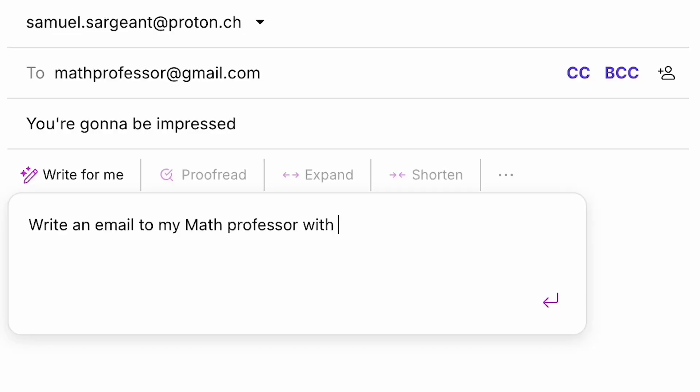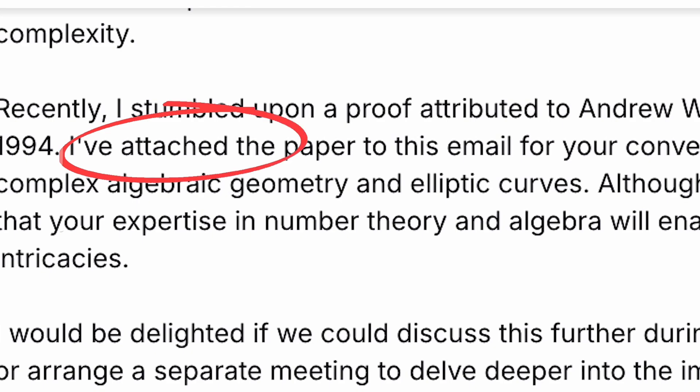That being said, it does have its limits. Maybe you want to impress your math professor by solving an age-old math problem. I've attached the solution to this email? 2 out of 10 — that still needs work.